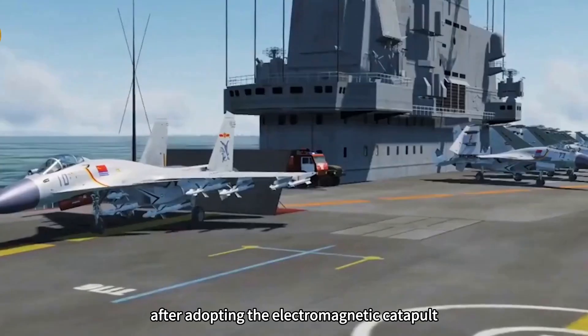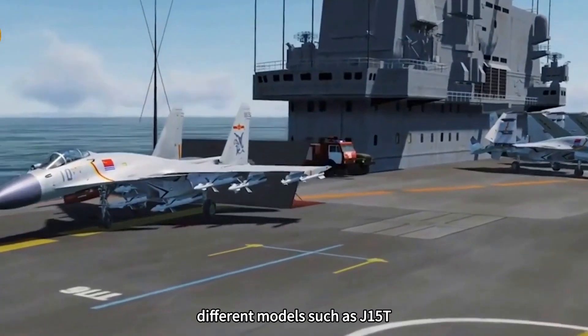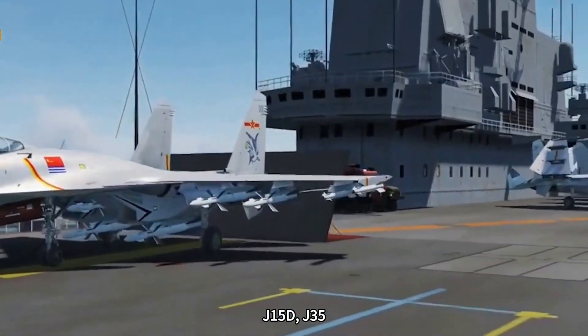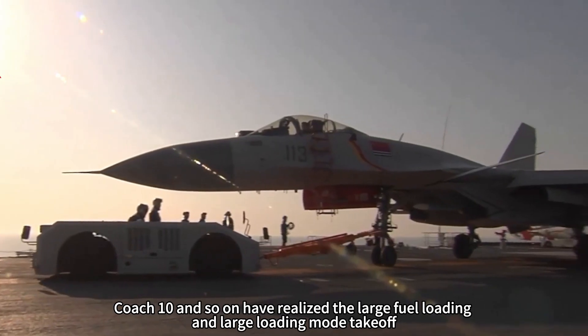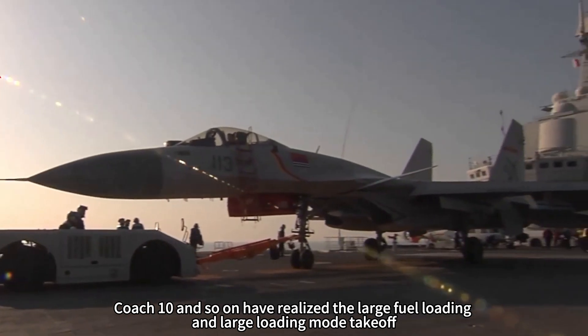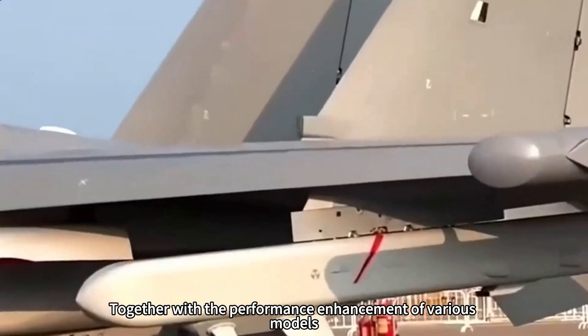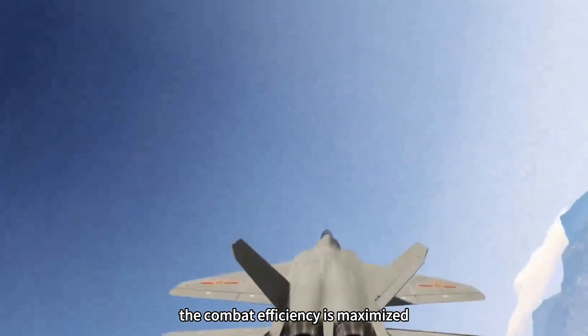In short, after adopting electromagnetic catapults, different models such as the J-15T, J-15D, J-35, Air Master-600, and Trainer-10 have all realized large fuel and large payload takeoff. Together with the performance enhancement of each model, combat efficiency is maximized.